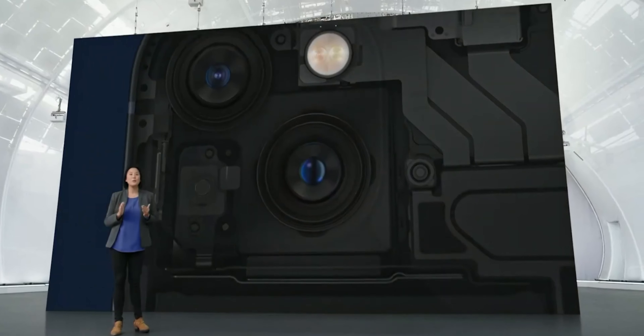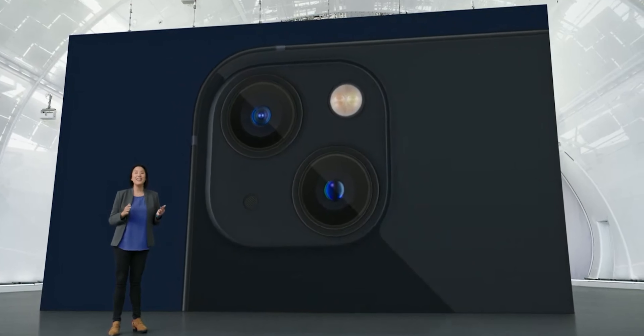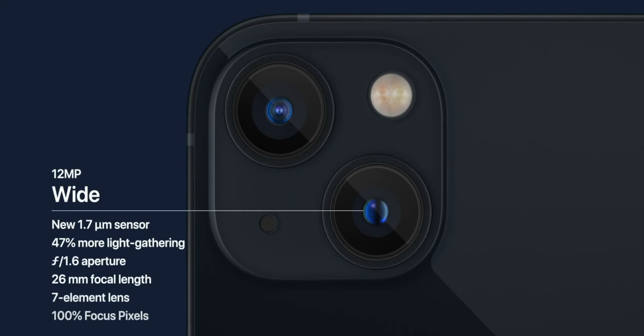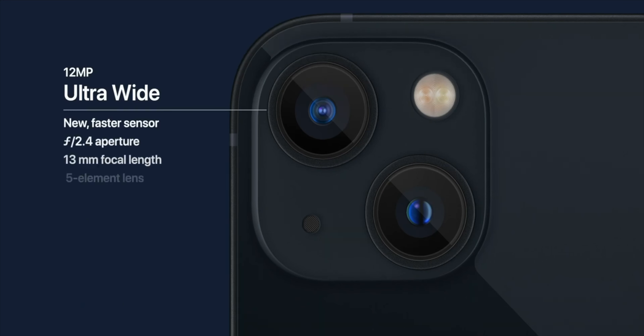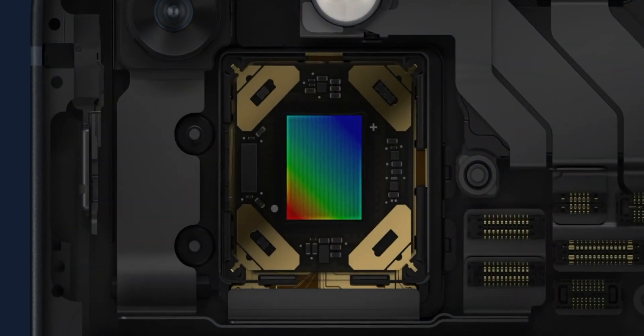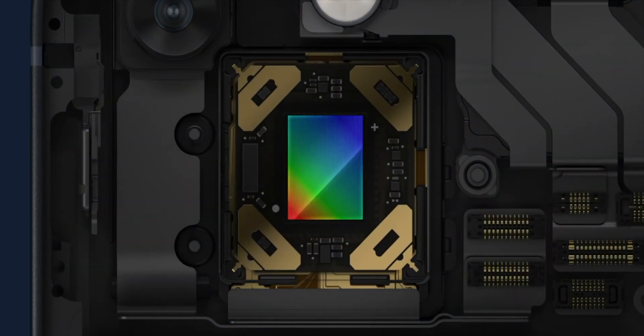On the iPhone 13 and 13 mini, you now have larger sensors — still 12 megapixels, but larger — so you get more light in, more information, better low-light performance, and a larger aperture for better depth of field. Something really nice is the main camera has sensor shift, meaning the sensor moves around to compensate for shake and allows for better stabilization.